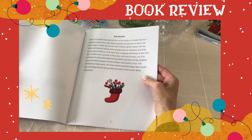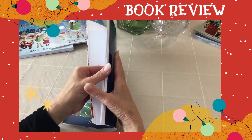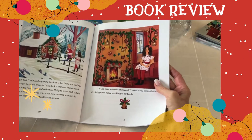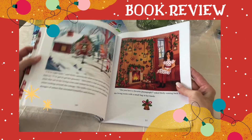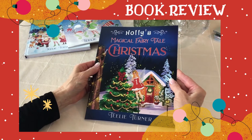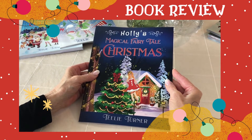We won't want to spoil the magic inside this charming book by giving away too many of its secrets. Merry Christmas! I'm just going to show you some of the illustrations in the book — how cute they are. I just want you to grab your copy of Holly's Magical Fairy Tale Christmas and make it a family tradition to read it at Christmas time.